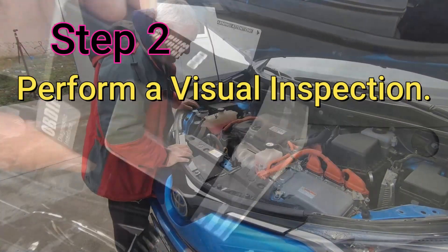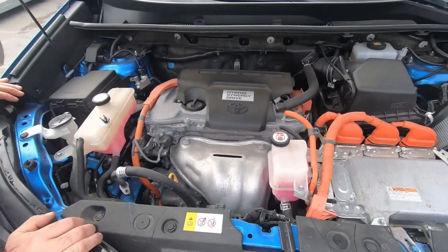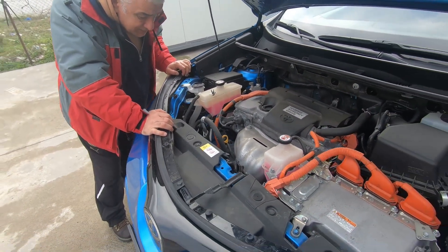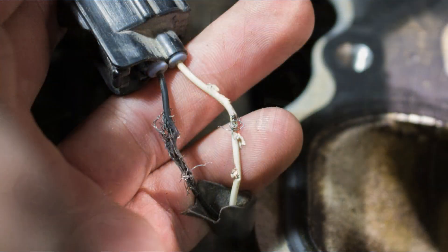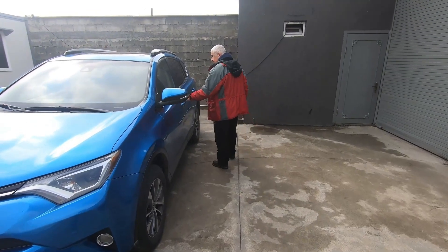Step 2: Perform a visual inspection. You can move on to performing a visual inspection, looking for issues such as damaged wires and poor connections. Make sure that the knock sensor's electrical connector is clean and tight. Repair any issues found during the visual inspection, clear the DTCs, and see whether the problem returns.